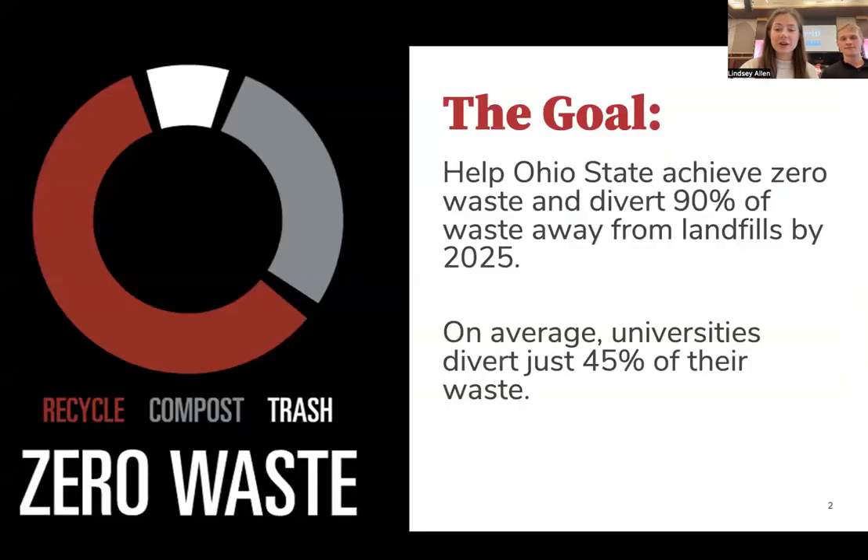Sustainability has a lot of different components, but for our project we are focusing on OSU's Zero Waste Goal, which aims to divert 90% of waste from landfills — double the average university diversion rate.